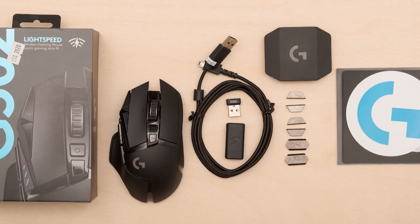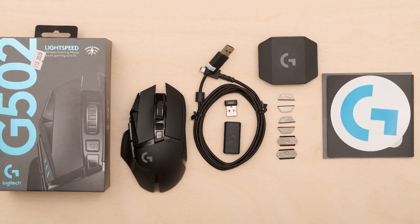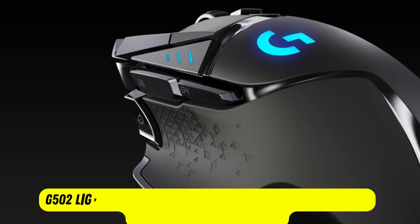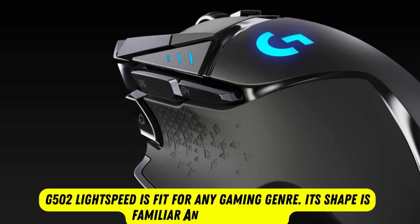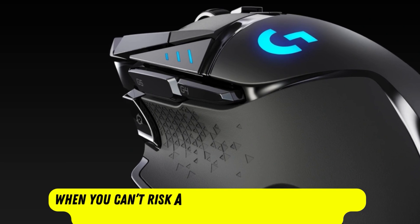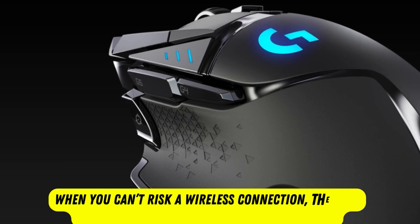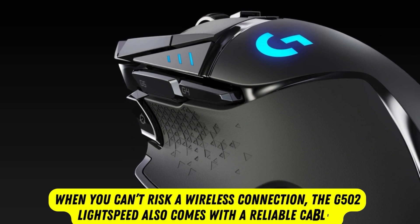With Logitech's high DPI and power-efficient Hero sensor and an ample number of programmable buttons, the G502 Lightspeed is fit for any gaming genre. Its shape is familiar and comfortable, crafted in first-person shooter style. When you can't risk a wireless connection, the G502 Lightspeed also comes with a reliable cable.